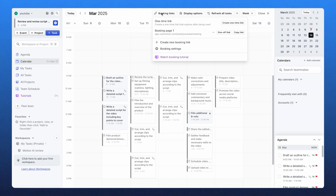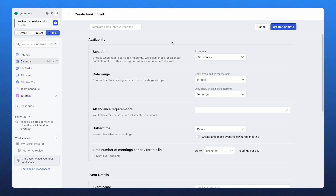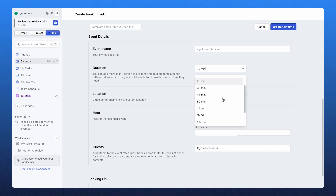There's one thing I didn't expect to like — Motion's built-in booking system. It works just like Calendly, but with a twist: it automatically considers your workload before offering available meeting slots. I can send a smart link and Motion will only allow bookings in time slots that won't disrupt my workflow. If a last-minute task comes up, it automatically reshuffles meetings to keep my schedule balanced.